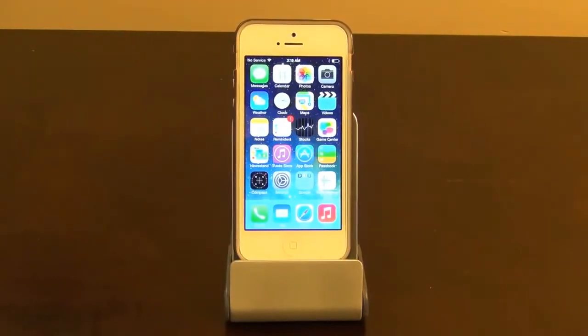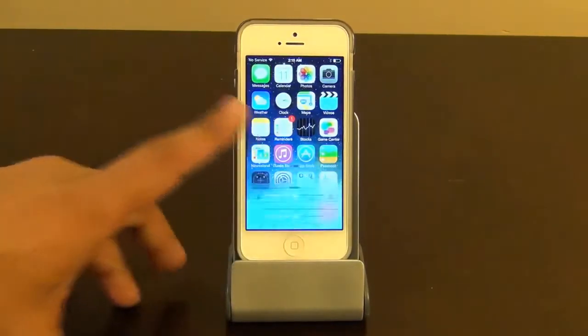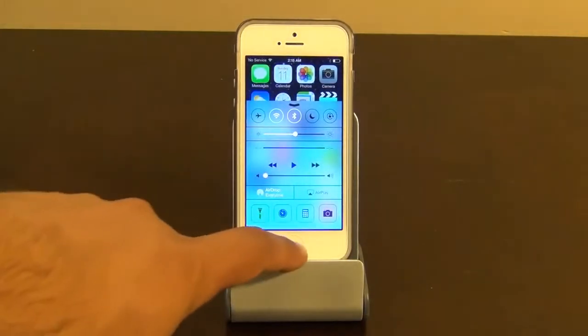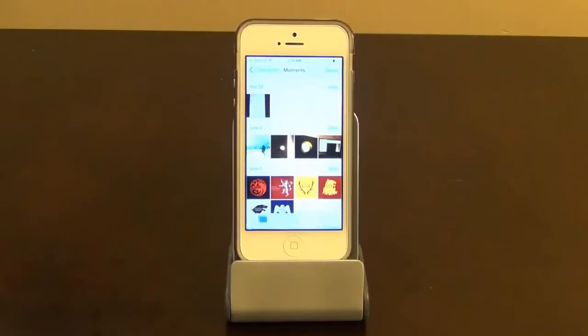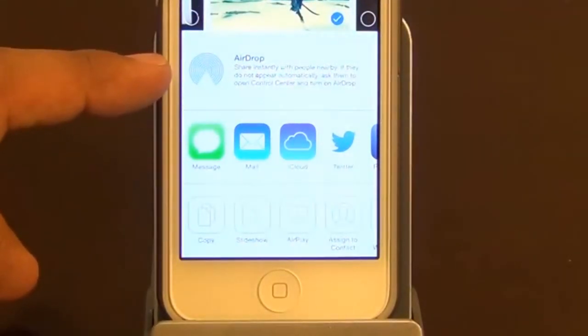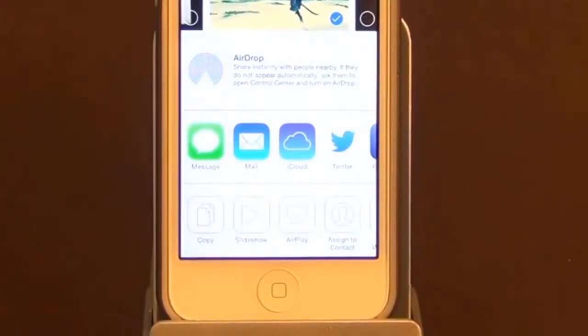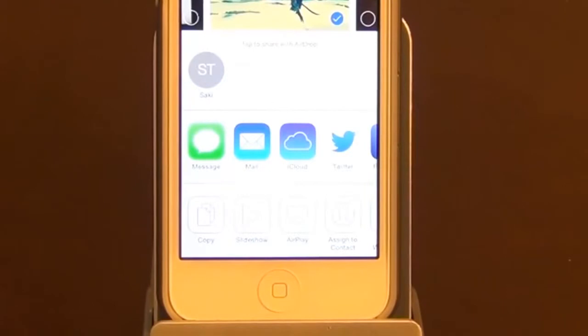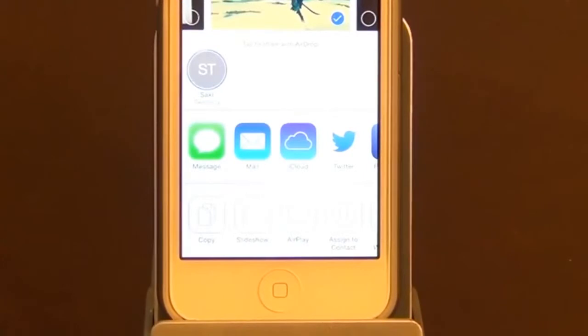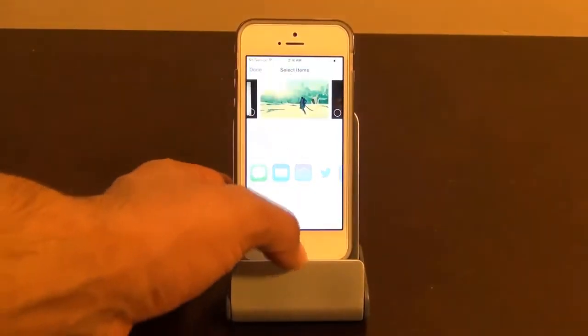Then there's the AirDrop feature. You can share pictures and video files using AirDrop — you don't have to text message or email stuff anymore. Pull your Control Center up and there's the AirDrop feature. You can make yourself visible to everybody or your contacts only. Let's say I want to send a picture — pick a picture, press the share button, and if there's anybody close by using the same feature, they'll pop up. My iPad just popped up. Tap it, the iPad gets a notification, accept it, and the picture is sent directly to the iPad.